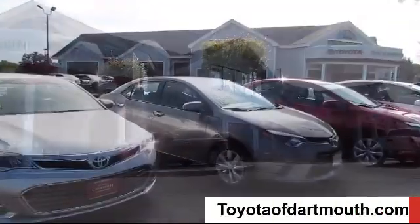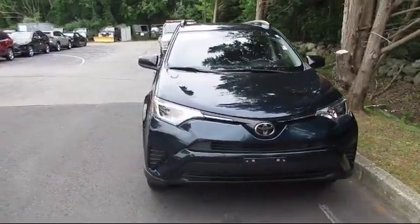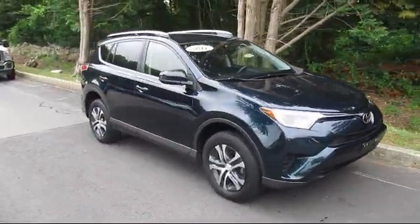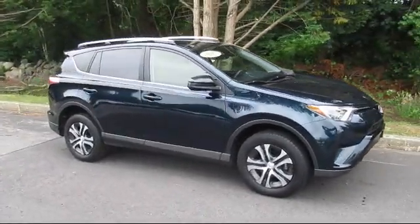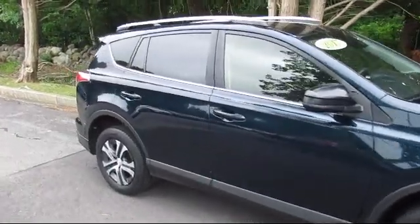Welcome to Toyota of Dartmouth. Here's a look at one of our quality pre-owned vehicles from our great selection of cars, trucks, and SUVs. It comes equipped with power outside mirrors, MP3 player, steering wheel controls, rear spoiler, and Bluetooth.